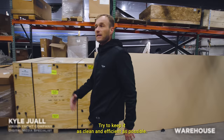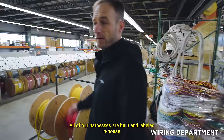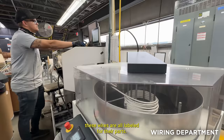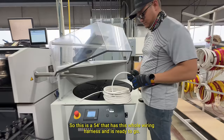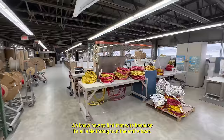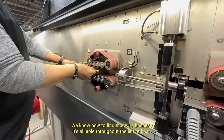We're moving over to our electrical and wiring department, where we make all the harnesses for each and every boat. All of our harnesses are built and labeled in-house. As you can see, these wires are all labeled for their parts. A lot of this is about maintaining quality control — we're able to build the harnesses here, label them, and if there's any problem throughout the build, we know how to find that wire because it's all labeled throughout the entire boat.